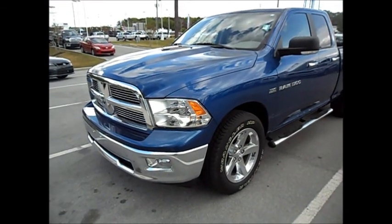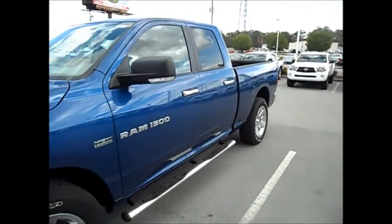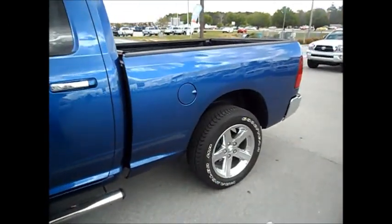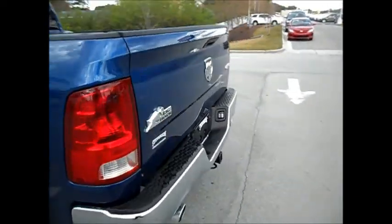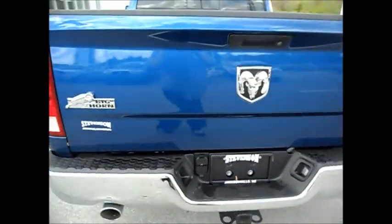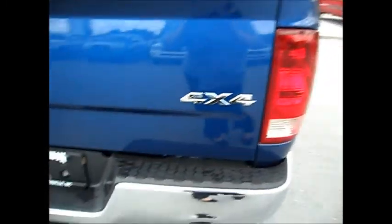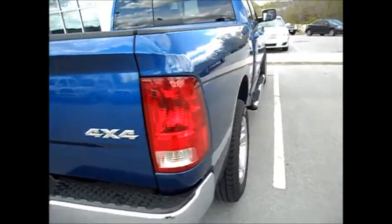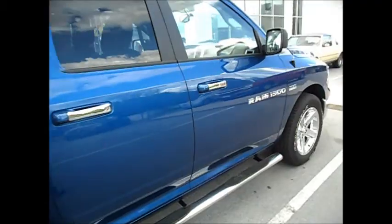Hi Jan! This is Kimberly from Stevenson Toyota. I just wanted to show you the 2011 Dodge Ram that we talked about a minute ago. It is a quad cab, four-wheel drive. It does have the running boards, 20-inch wheels. As you can see, it's got the Bighorn logo right here. Tow package is already on the vehicle for you. This is a gorgeous truck.